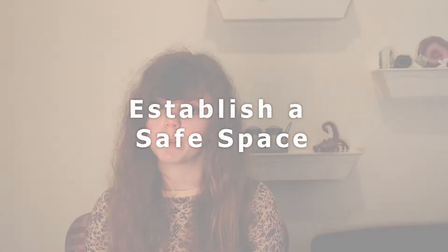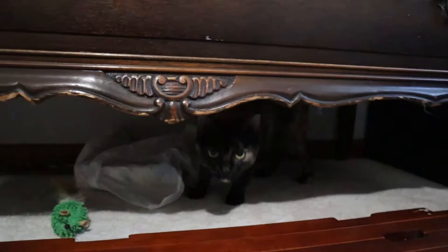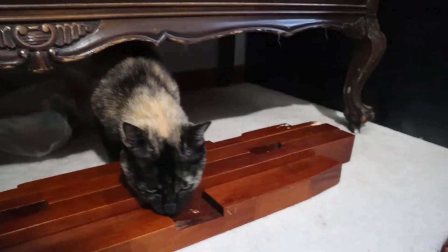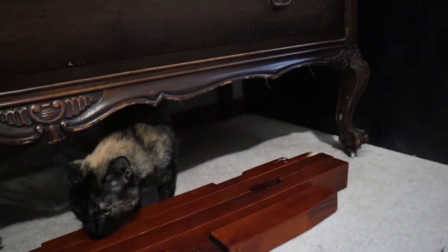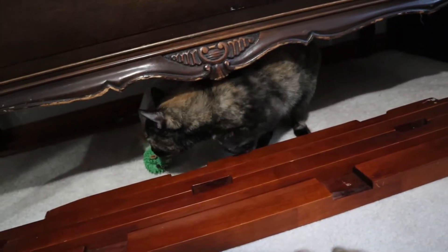When getting a new cat, you want to quarantine them for at least two weeks. This will ensure that they don't have any sicknesses or medical problems that can be passed on to your resident cats — and trust me, if you're getting a cat from a rescue shelter, you have no idea what they've been exposed to. The quarantine phase is also a good time to establish a safe space in your house for your cat, somewhere they can resort to where they feel most comfortable. This helps nervous cats slowly acclimate to their new environment, since cats can take a couple of weeks to months to feel safe.